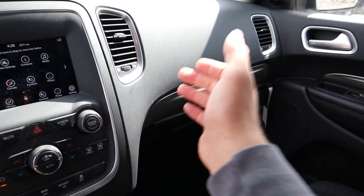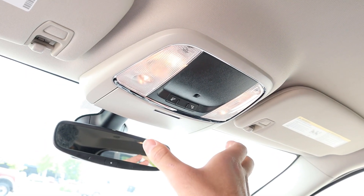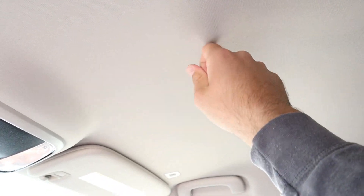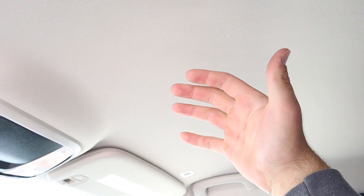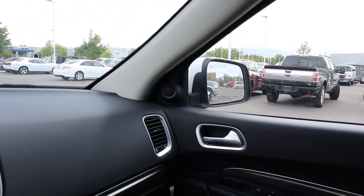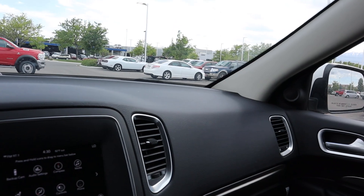Up at the top of the Durango you've got the little controls for the lights. You can get a sunroof even in the SXT, but it's just a regular sunroof — there is no panoramic sunroof option available for the Durangos at all. It has a lighter colored headliner.